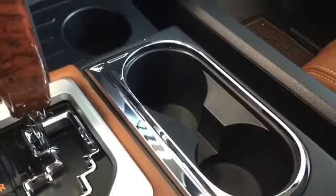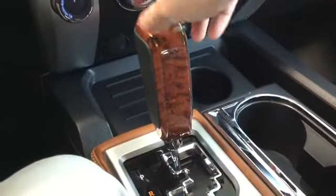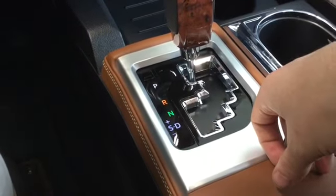Nice cup holder, and a couple more cup holders with some nice chrome finishing. We have our beautiful shifter with a wood inlay, and our sport mode as well in case we need a little more control over our vehicle.